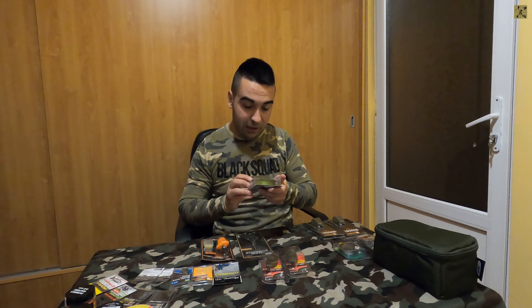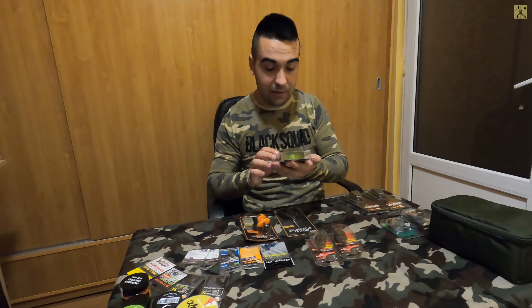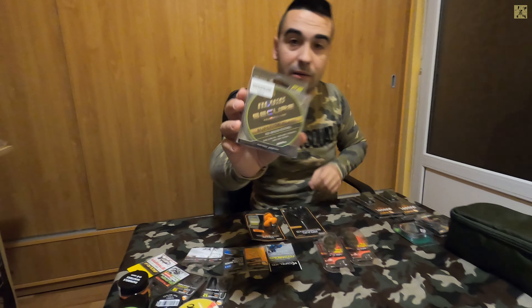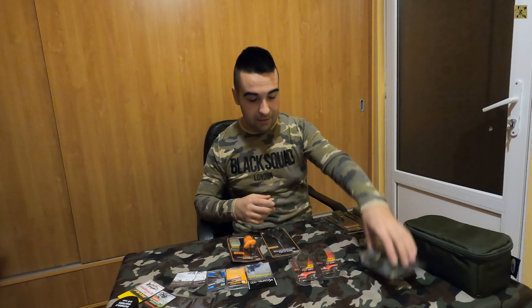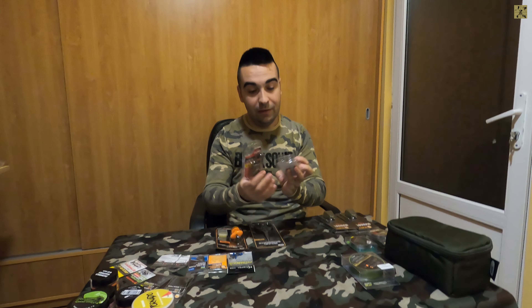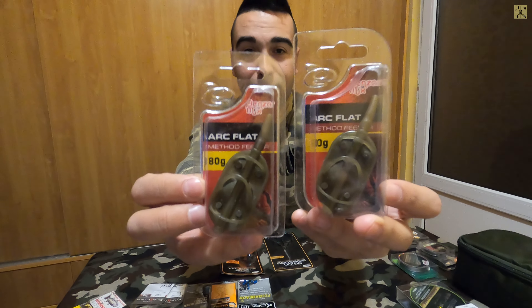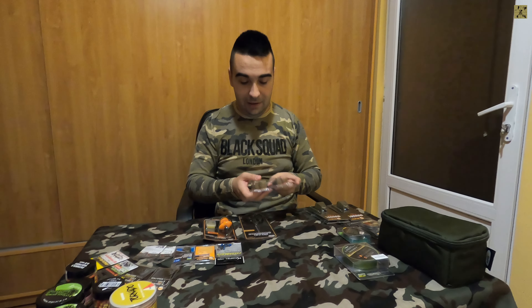Avem și un fir puțin mai gros, de la Nevis - tot textil, împletit, 0.12, 100 de metri, la un preț foarte atractiv. Și dacă tot a venit vorba de method feeder, am achiziționat și două method feeder arc flat de la Benzar, de 80 de grame. Sunt niște method feeder foarte grele și voi dori să le încerc cu lansetele mele de heavy feeder.